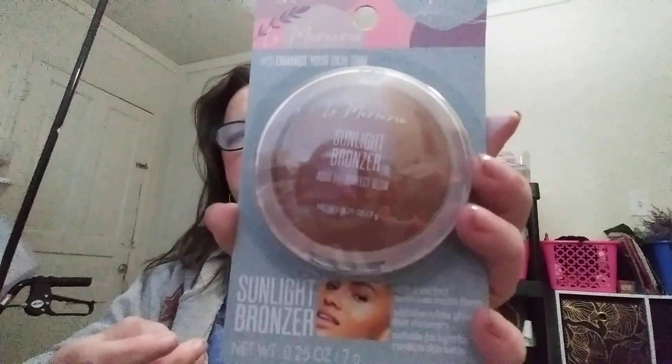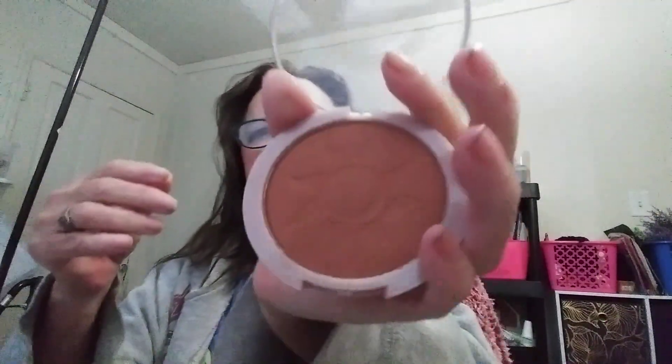I'll swatch the bronzer for you. That's what it looks like — it's got a sun design on it. That's the shade right there.